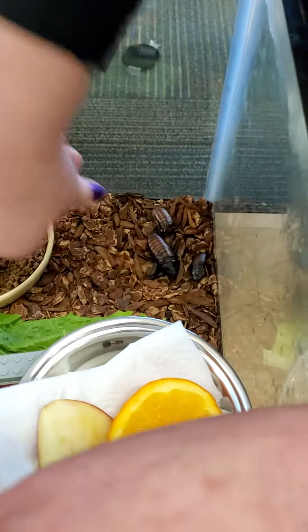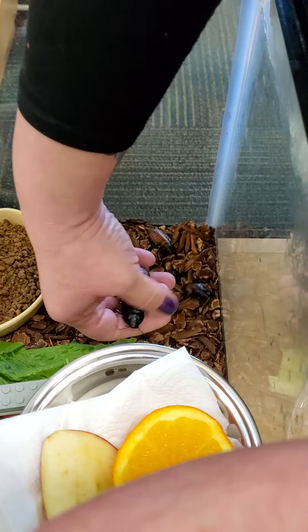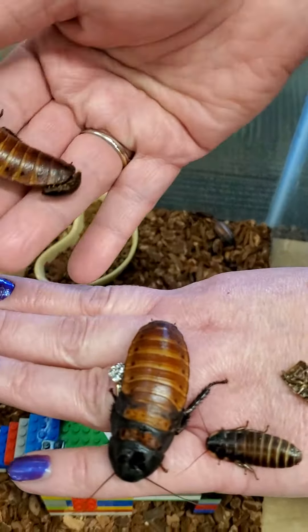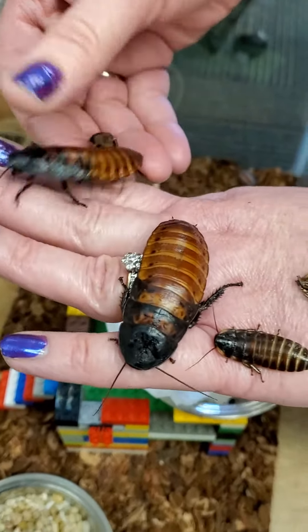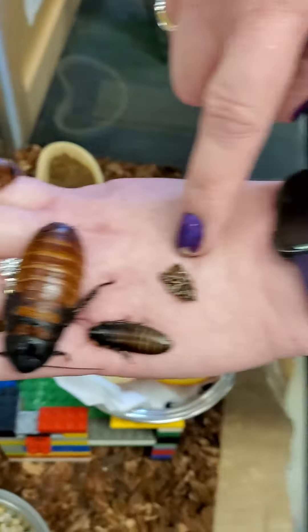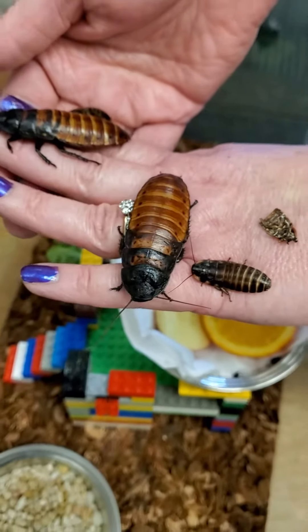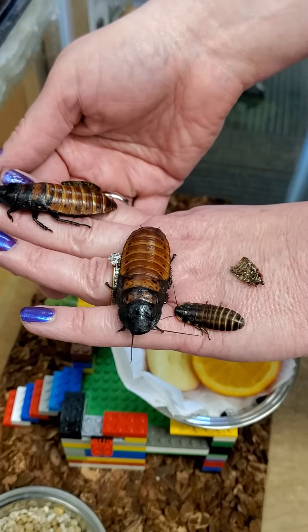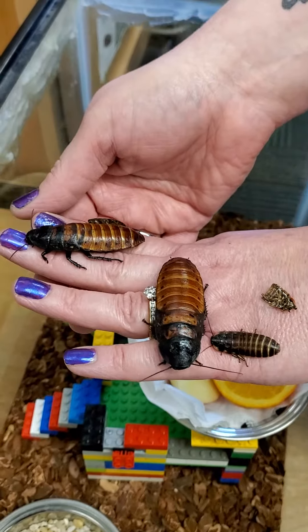Oh, look at all those guys. Look at the babies — they have lots of babies. We've got lots of babies right now. They are just so happy in our tank. I also have a skin here too, because when they grow they shed their skin, and when they shed their skin they're completely white and then they turn to the color. White like a ghost! So they shed their skins like a snake does. That's so interesting.